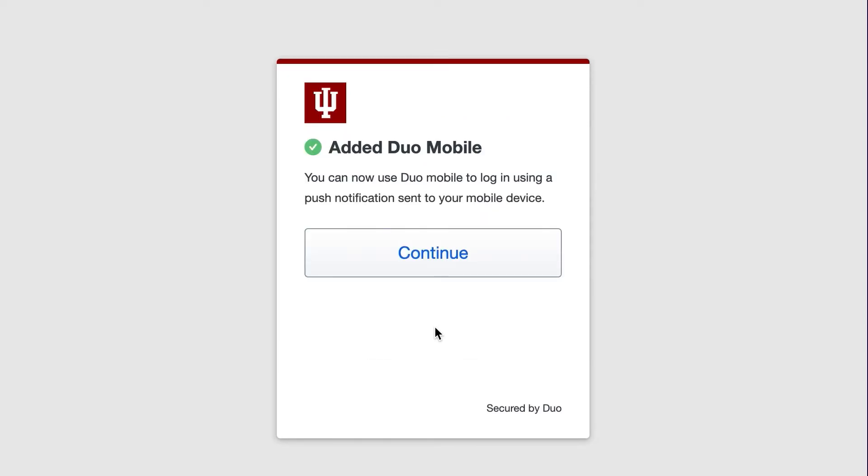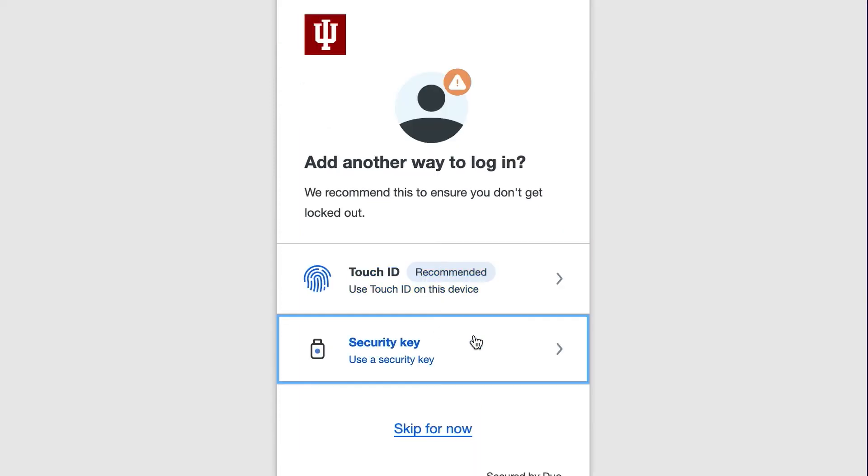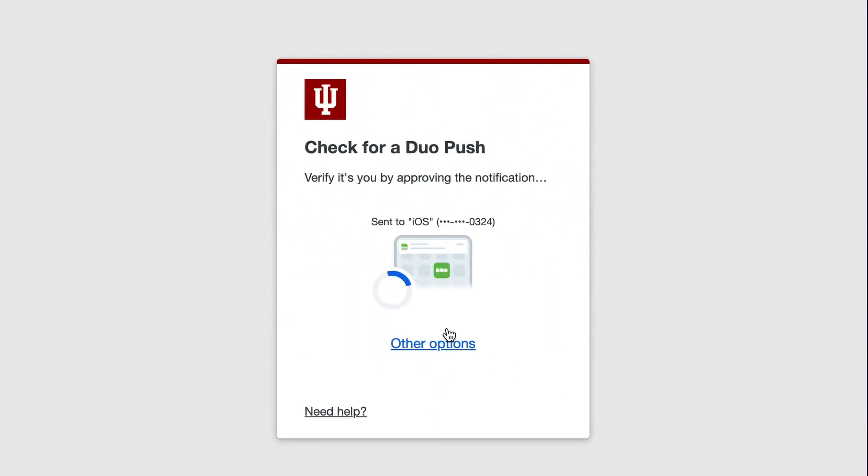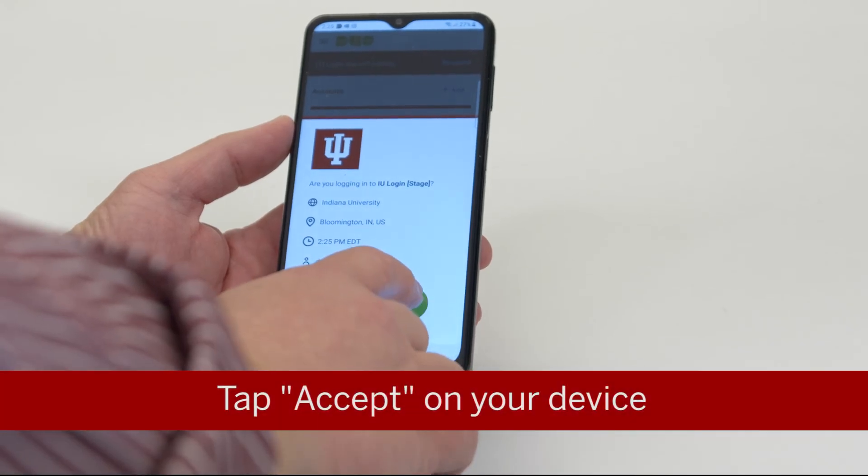Click Continue on the next screen. Next, you'll see an option to add another way to log in. Click 'Skip for now' if you don't want to add another device. The next screen informs you that the setup is complete. Click 'Login with Duo' to log in to the IU service. Tap Accept on your device.